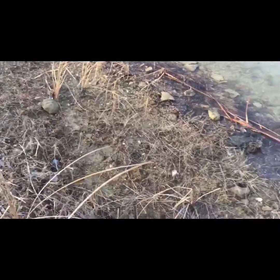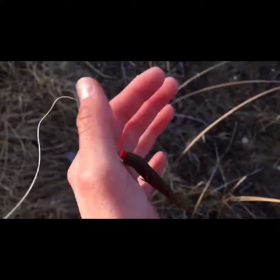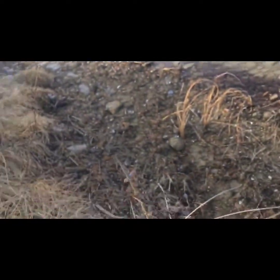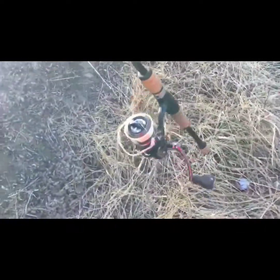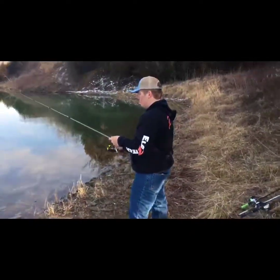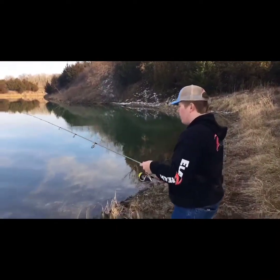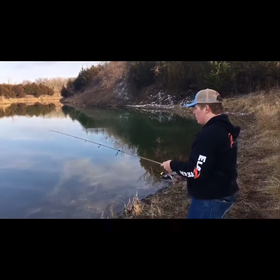All right guys, we're hammering them. This is what we're using right here — these Z-Man little baits with the Ned Rig hook. I've got straight braid, but he's got fluoro. I'm using my Cabela's Verona Daiwa Cabela's rod. 10-pound fluorocarbon on mine, 10-pound PowerPro braid. We got some big crappie.